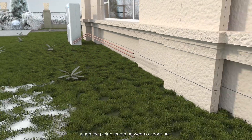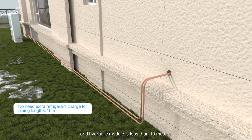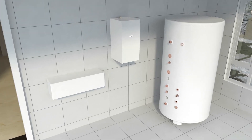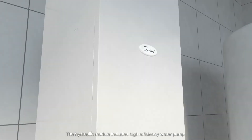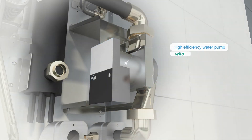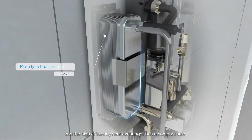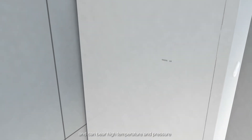There is no need for extra refrigerant charge when the piping length between the outdoor unit and hydraulic module is less than 10 meters. The hydraulic module includes a high efficiency water pump, and the high efficiency heat exchanger has a compact size and can bear high temperature and pressure.